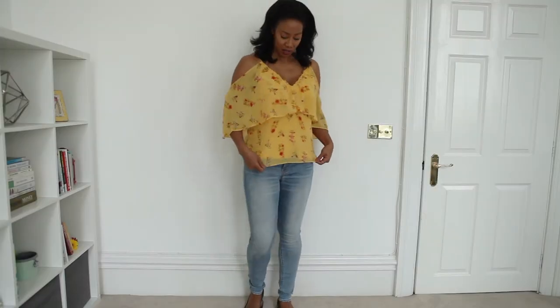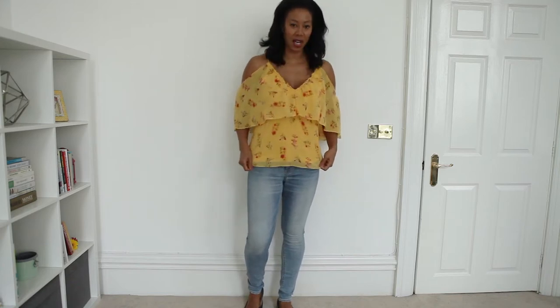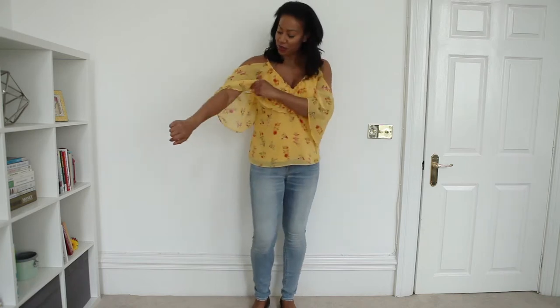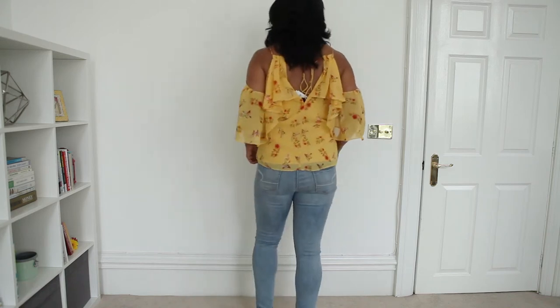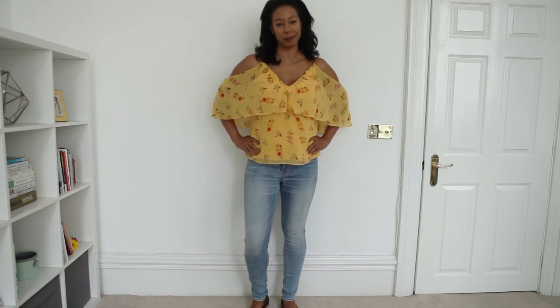So here's the top on. I like the color - I really love it, it's nice and summery. But I'm not sure the style is that flattering for me. I don't really think it does a lot for me. This is the back and yeah, it's okay but not really my cup of tea, so that's a no.